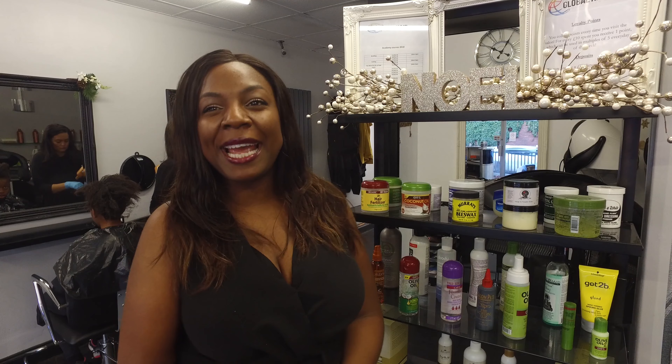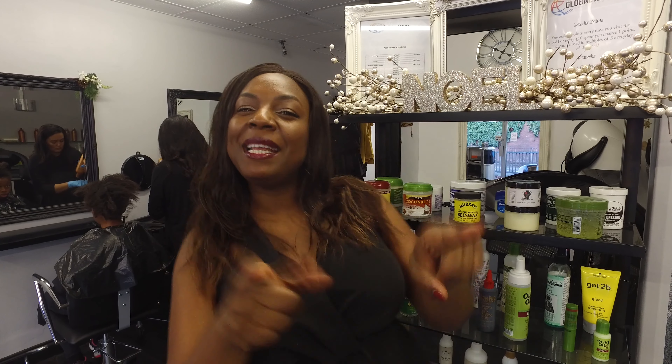I'm Sophia Mayers, owner of Afro Impression Salon in Camberley. You're watching Camberley Next.